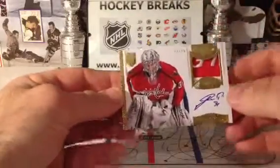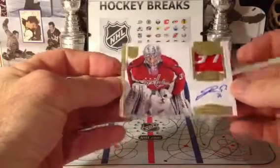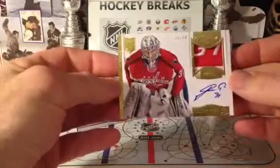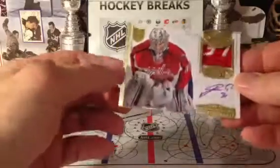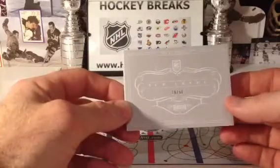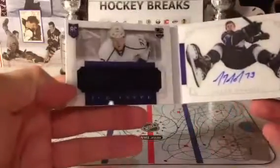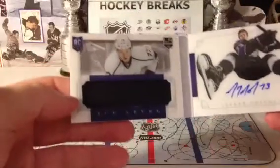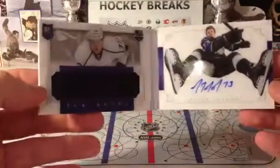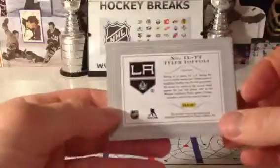Going out to the Washington Capitals, 22 of 99, Philip Gober — he's been playing well lately. And this is ice level, 16 of 50, going out to the LA Kings, Tyler Toffoli. Nice hit for LA — beautiful. Doesn't do it justice on the camera — these have like a 3D effect to them, very very nice, going out to LA.